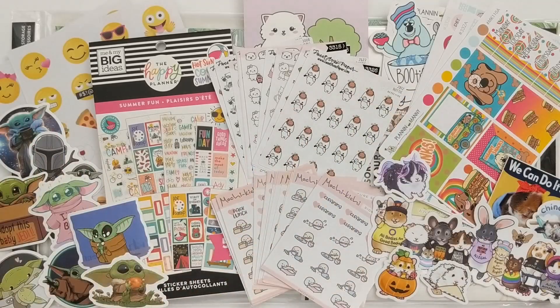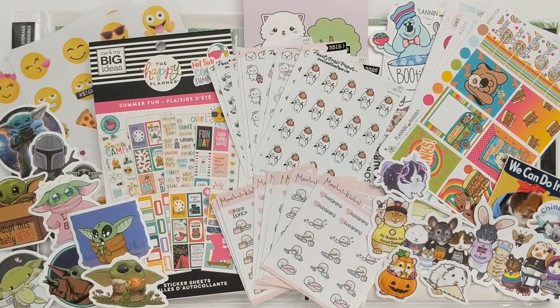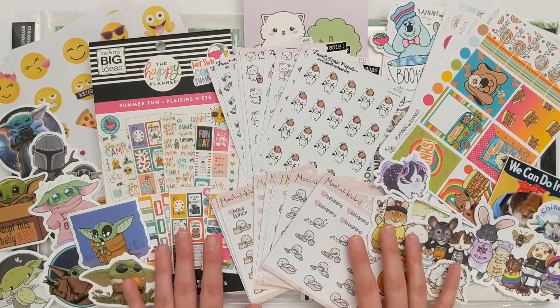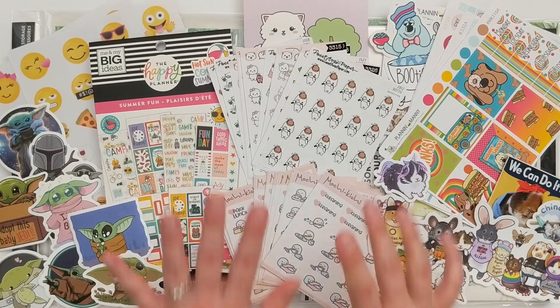That will do it for this haul. I really hope that you enjoyed — I definitely enjoyed being able to share everything with you, and I am super excited to start using these supplies. If you did like this video, please hit the like button so I know, and consider subscribing if you are interested in other crafting, planning, and DIY videos. Thank you so much for watching. I hope you are well and I'll catch you in the next video. Bye guys!